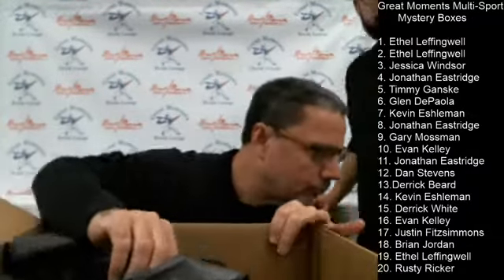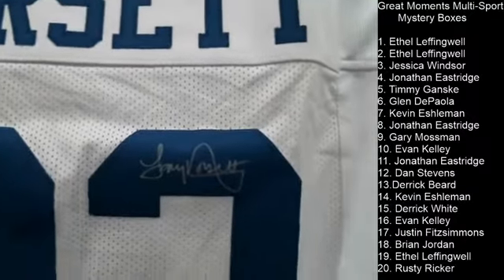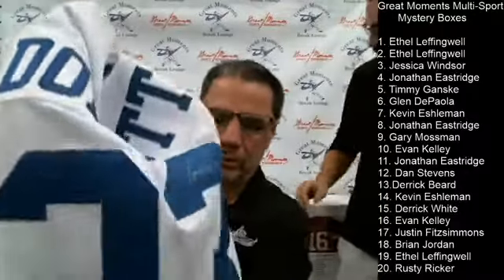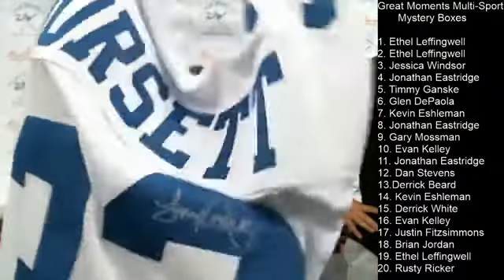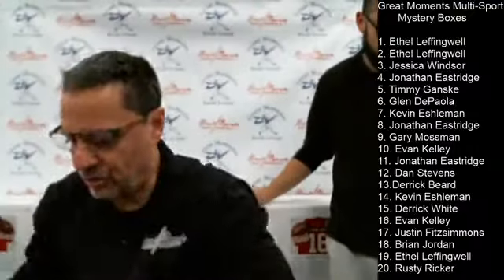Timmy gets a pretty nice item here — a Tony Dorsett autographed jersey. Great signature from Tony Dorsett — really is a good one, one of the prettier signatures in the industry.